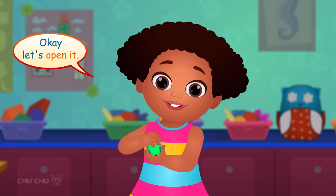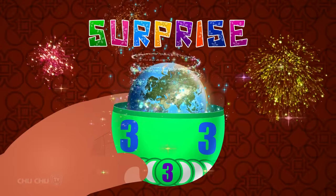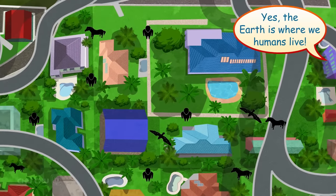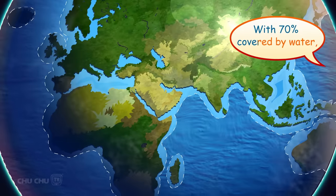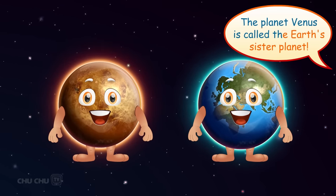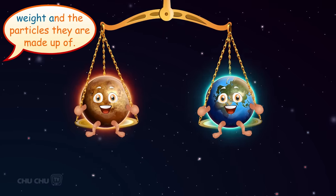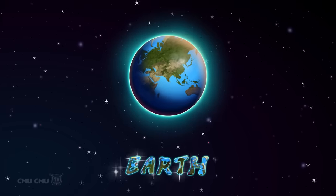Let's open it! Surprise! It's the planet Earth! The Earth is where we humans live — it is the only planet where life exists! With 70% covered by water, Earth is also called the Blue Planet! The planet Venus is called Earth's Sister Planet because of their similarity in size, weight, and the particles they are made up of! Let's say it again, shall we? Earth!